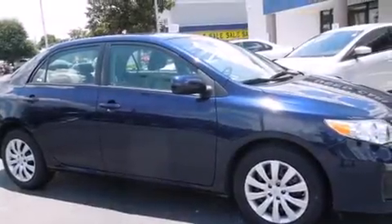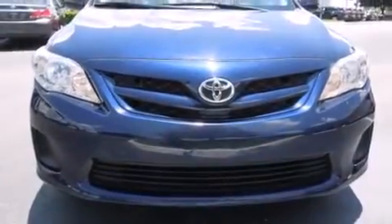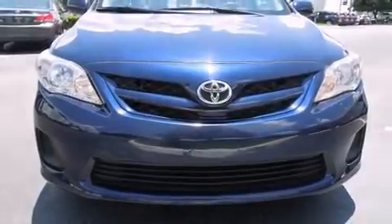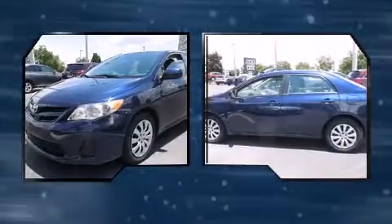Here's a great deal on a 2012 Toyota Corolla. With fewer than 50,000 miles on the odometer, this four-door sedan prioritizes comfort, safety, and convenience. It features an automatic transmission, front-wheel drive, and a 1.8-liter four-cylinder engine.